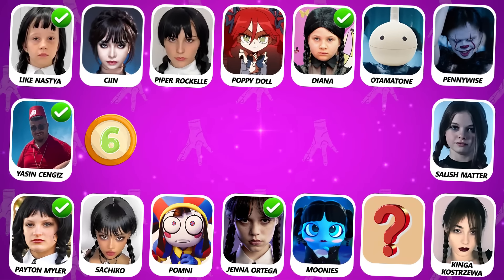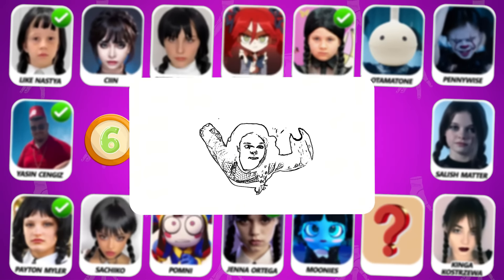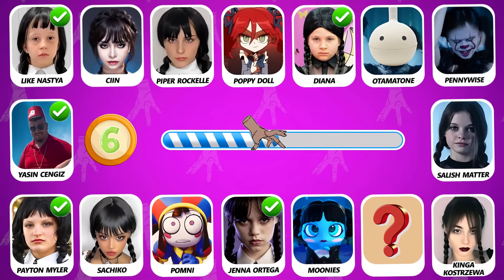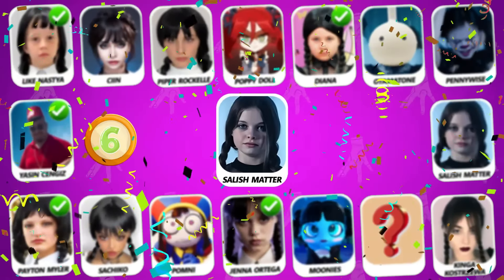Number 6! Guess who's dancing? That is Salish Matter!